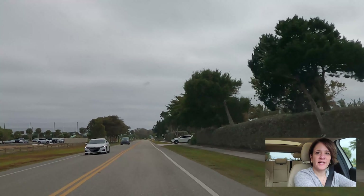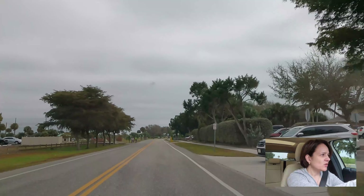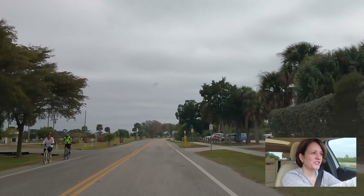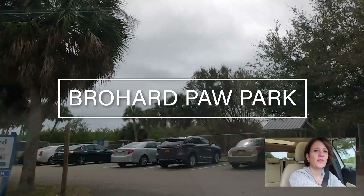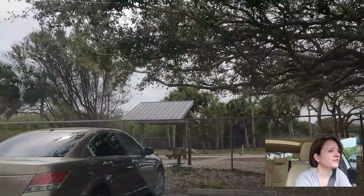We're heading further south on the island over to Borja Park. Should get there any second. Hopefully the weather is going to hold — I don't mind if it's overcast, I just don't want it to rain because that's going to make filming very difficult. Here we are at Borja Park. I love this place. I have a few dogs — tiny little dogs — so I take them here.